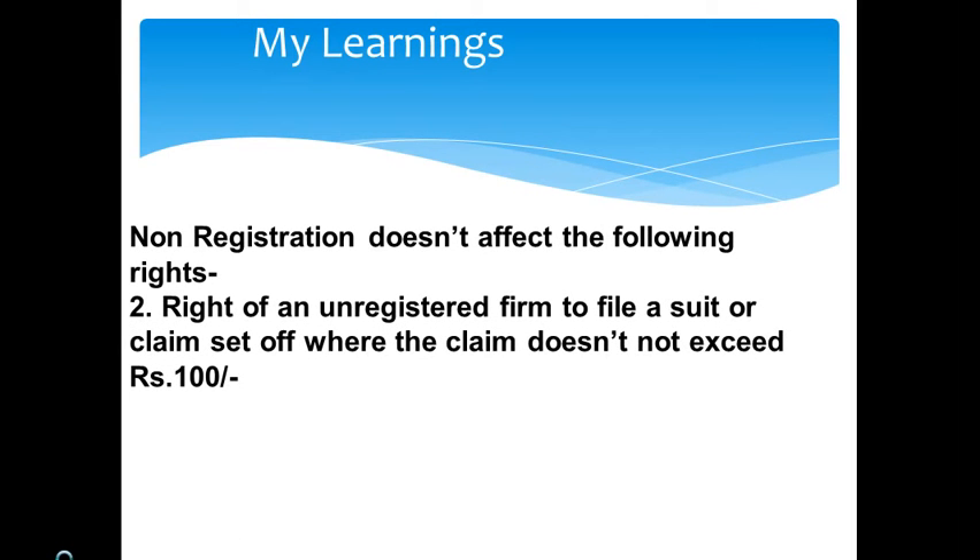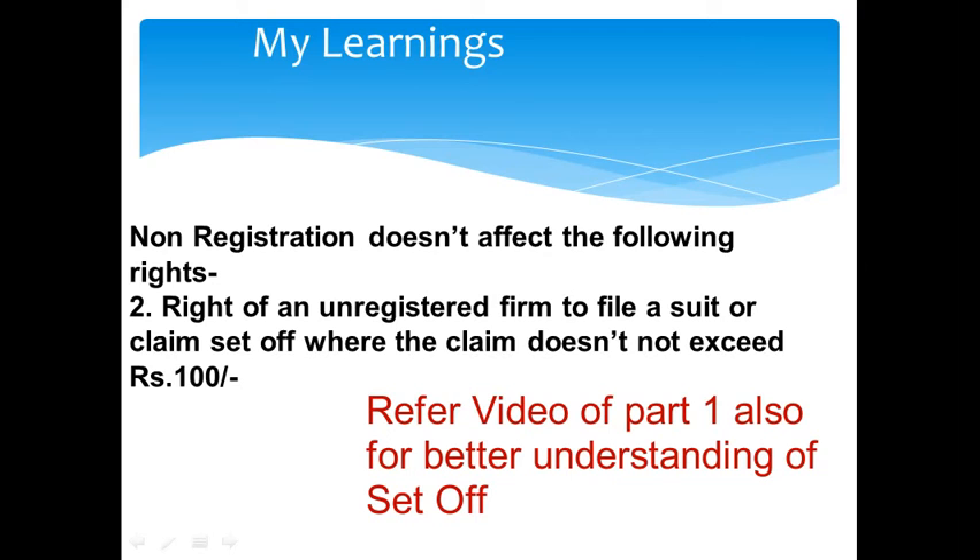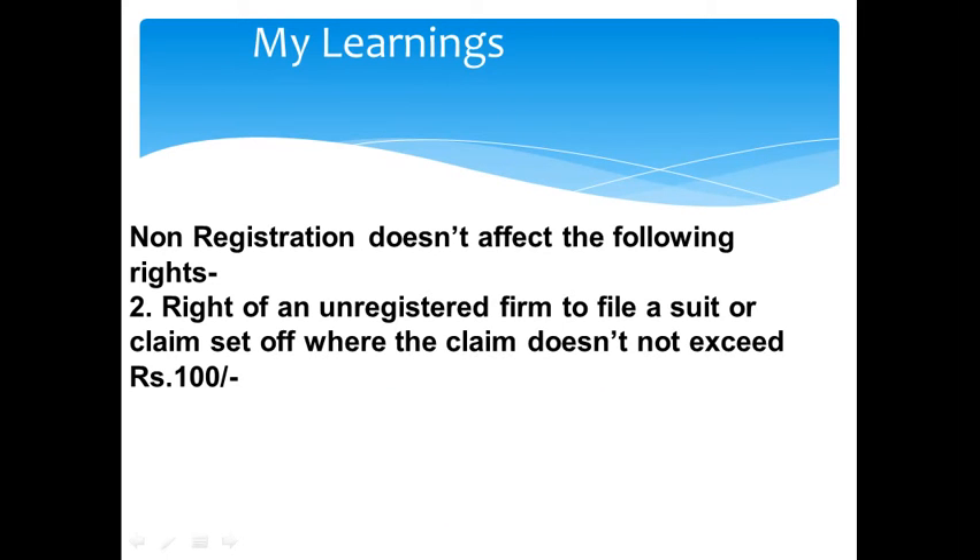Second, the right of an unregistered firm to file a suit or claim a set-off where the claim doesn't exceed Rs 100. An unregistered firm can file a suit where the claim amount does not exceed Rs 100, or it can even claim a set-off in case the claim does not exceed Rs 100.